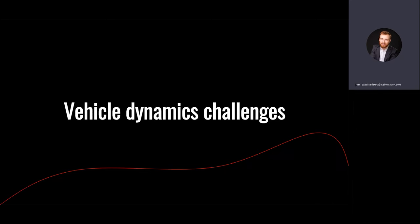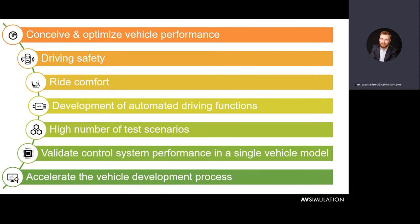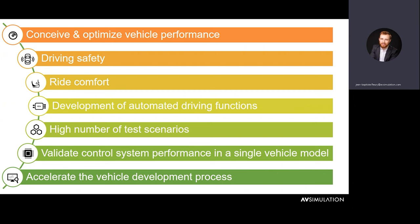When it comes to vehicle dynamics in the simulation process, OEM constructors as well as tech companies in the industry face a wide variety of challenges. Everything related to how your car moves in space, how it reacts to emergency braking, basically all car physics inside the simulation. The challenges are always about having a safe car, tuning it for the best performance, and ride comfort — for instance when talking about suspensions. The development of ADAS is also correlated to vehicle dynamics, and we are able to simulate all these challenges to speed up your testing and validation process.